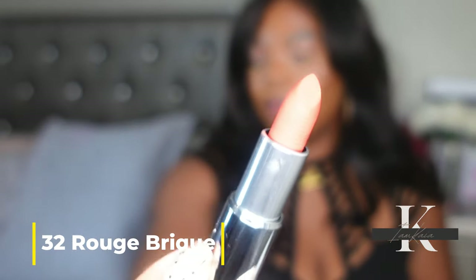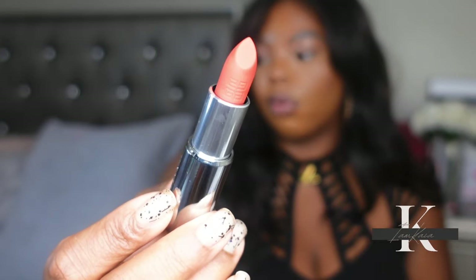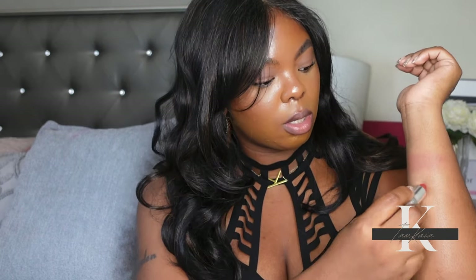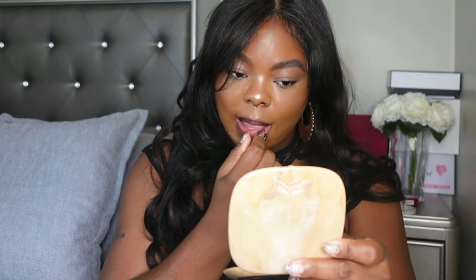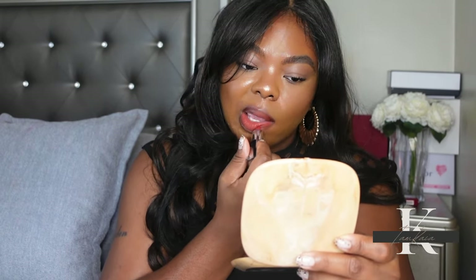The next shade I have is shade 32, described as a brick red with an orange undertone — this is the one I'm most excited for. Here's a quick swatch. This is what shade 32 looks like swatched, and you can definitely see the orange undertone in it.